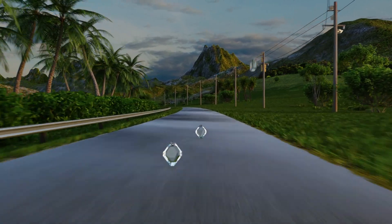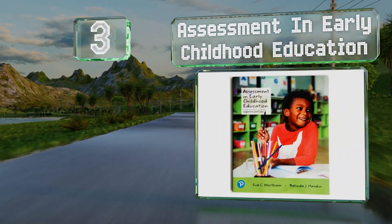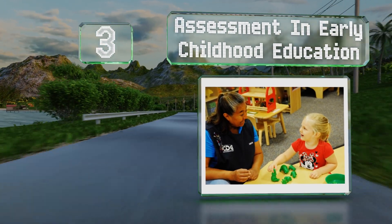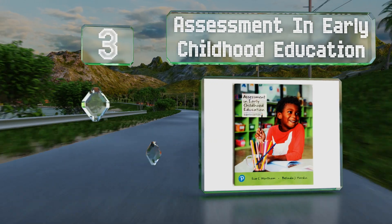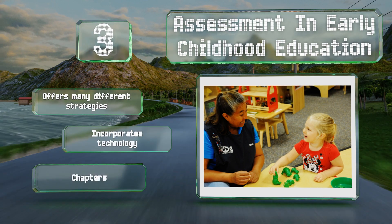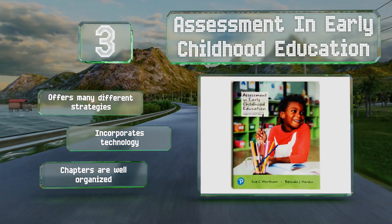Nearing the top of our list at number 3, 'Assessment in Early Childhood Education' teaches readers how to prepare for and later interpret the results of both standardized and informal tests. You'll learn that there's more than one way to measure if someone is succeeding in class. It offers many different strategies, incorporates technology, and the chapters are well organized.